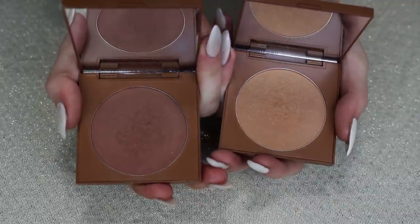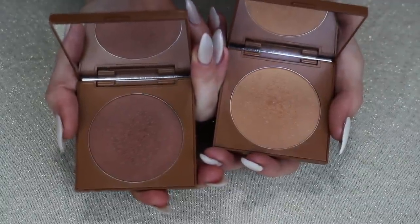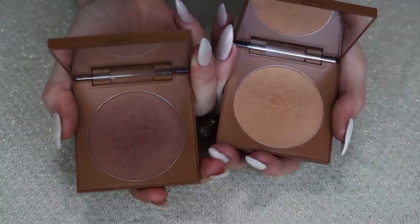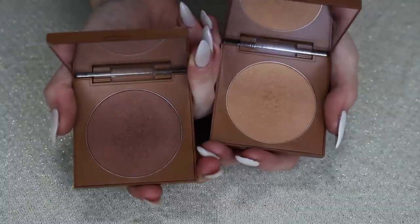My Jet Set and Trippin blushes from the Wild Child collection — I love these and I'm definitely keeping both of them. Trippin in particular is just such a beautiful, cozy, toasty brown. I love a brown blush and these are amazing.